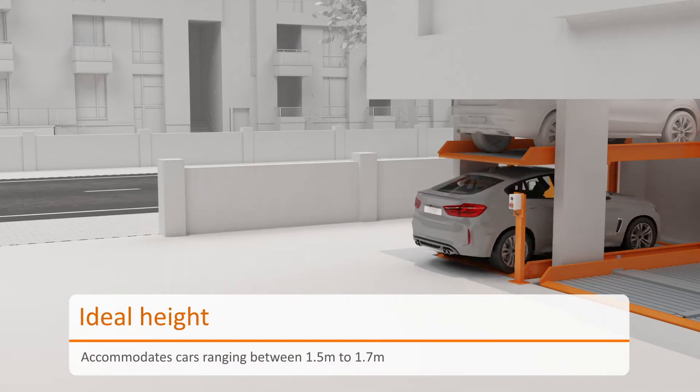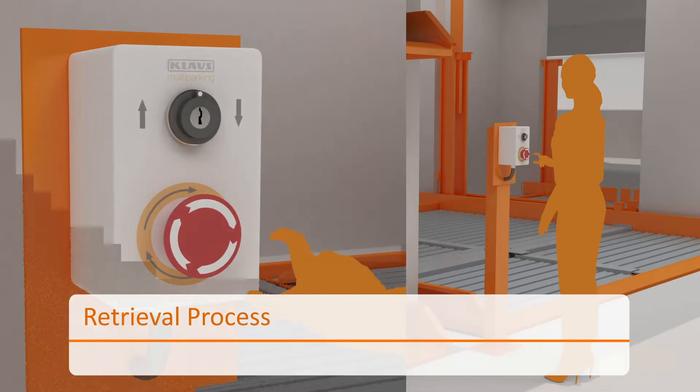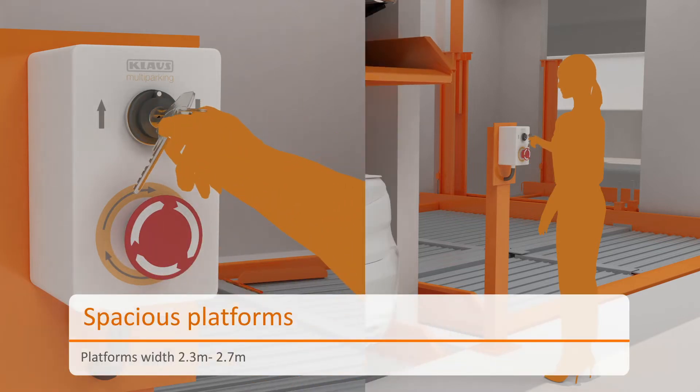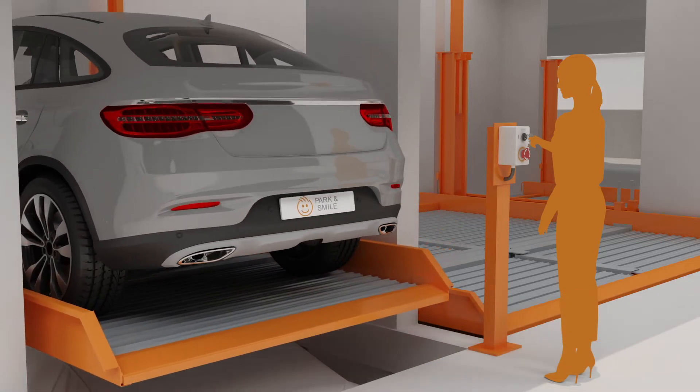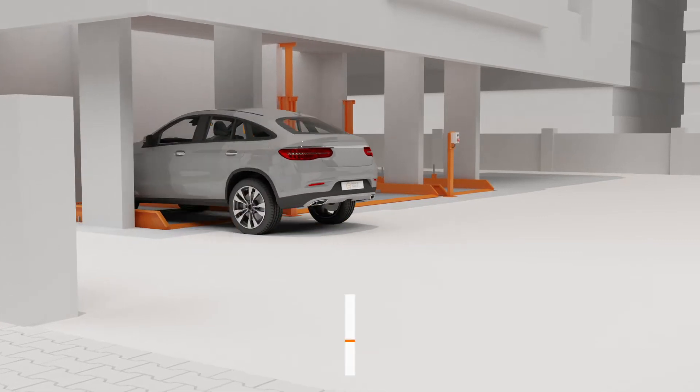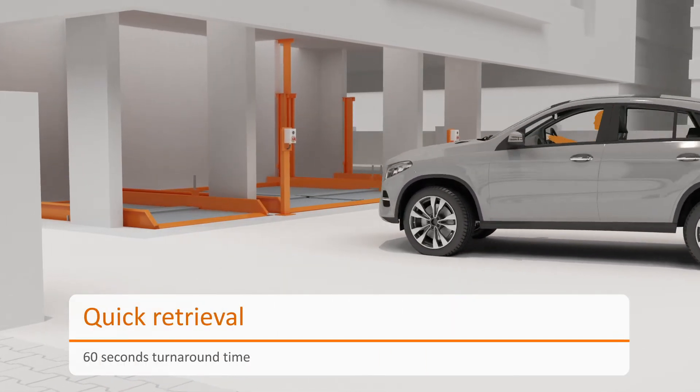The system is designed for allowing cars up to 1.7 meters in height. Klaus 2062 has platforms with a width of up to 2.7 meters. Quick and smooth retrieval of the vehicles is assured by the system.